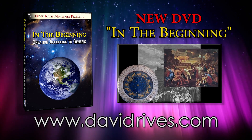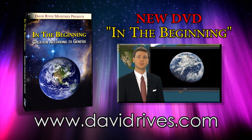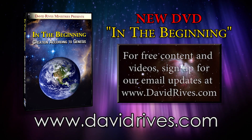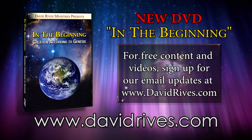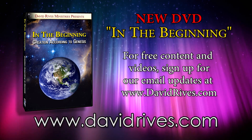Now available from David Reeves Ministries: David's new DVD documentary, In the Beginning — Creation According to Genesis. Sign up for our email updates at davidrives.com to receive free content and videos. That's david r-i-v-e-s dot com.